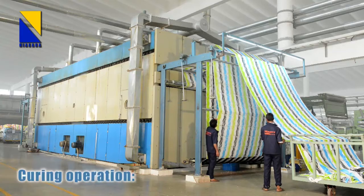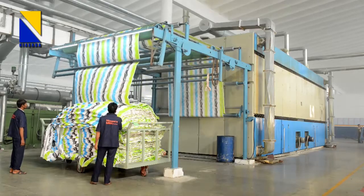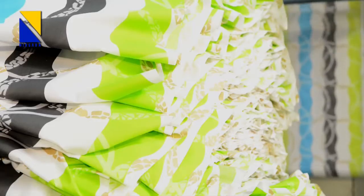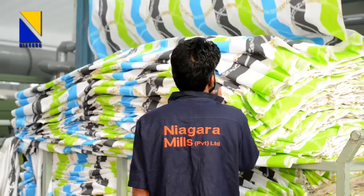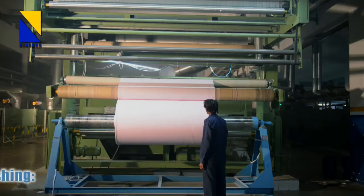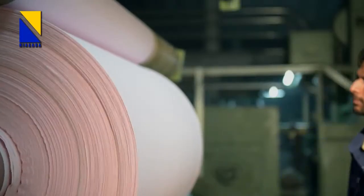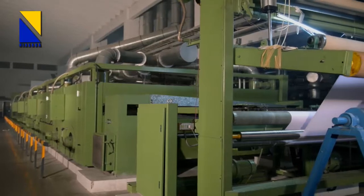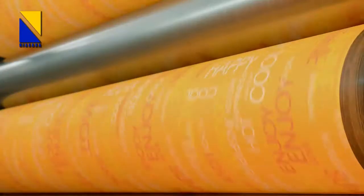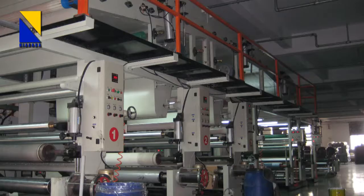After printing, the fabric is subjected to curing operation on ager machines to fix the colors. Niagara has two ager machines designed for steaming as well as hot air fixation. After curing, the fabric is finished on stenters to impart the desired finishing effects. Finishing is achieved by applying various formulations of chemicals and auxiliaries, after which physical treatments are given on machines like calendering, sanforizing, emorizing, raising, embossing, etc.